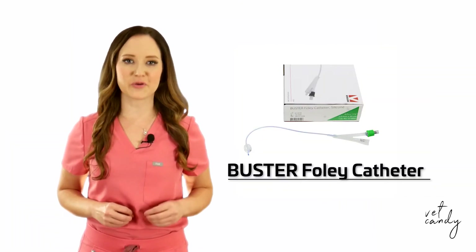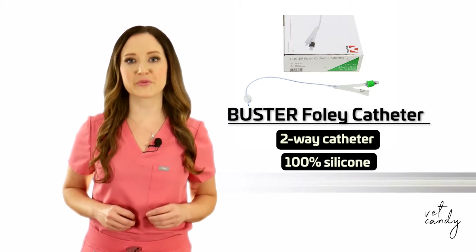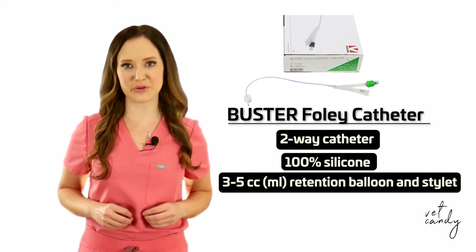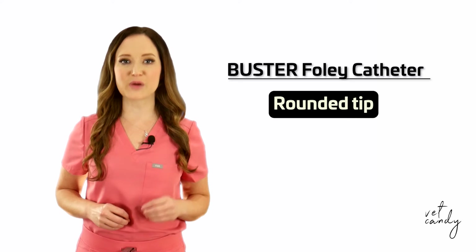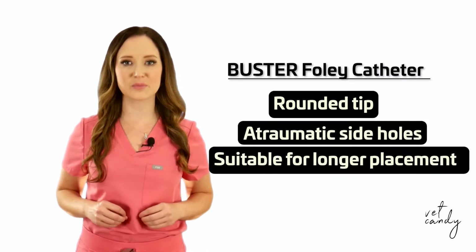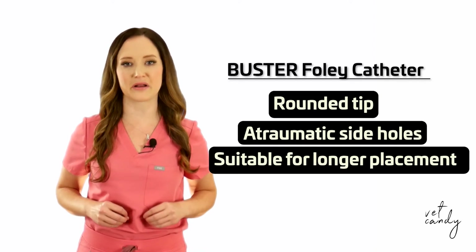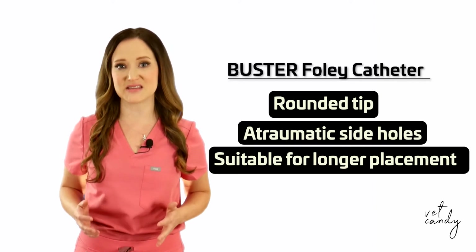Cruza also offers the Buster Foley Catheter, a two-way catheter in 100% silicone with a 3–5mm retention balloon and stylet. Its rounded tip and atraumatic side holes, along with silicone's biocompatibility, allow for longer placement in the urethra and urinary bladder — up to 7 days even.